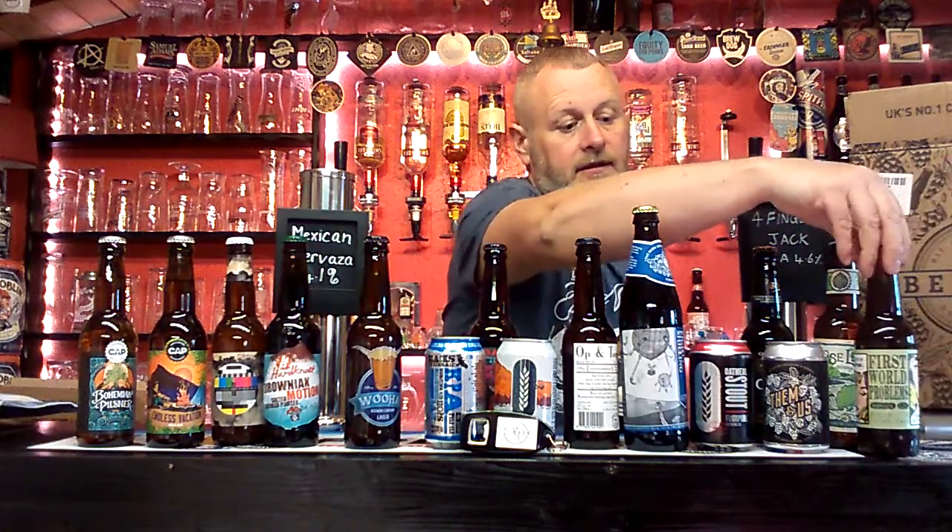Alright fellas, just thought I'd do a quick video just to show you some of these beers that I've just got. I got them from Beer 52. I would think there's one or two of you out there that have heard of Beer 52 and even had boxes from them. I'm relatively new to them — I've only had two boxes. Basically they're just an online beer shop that you can subscribe to.